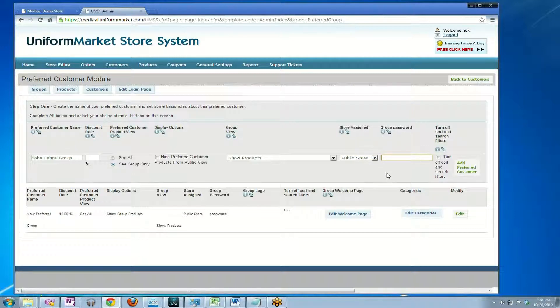Then we're going to create a password — in this case, let's just call it Bob's Dental. This is what you would be passing out to your customer, saying: you can let any of your employees know that if they go to our website, click on the preferred customer area, and enter Bob's Dental, they'll be able to see the products that we've especially prepared for their purchase.